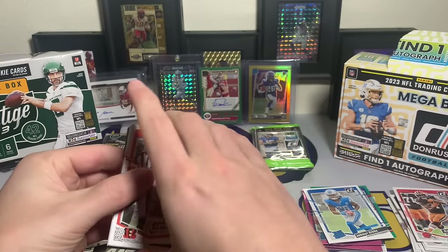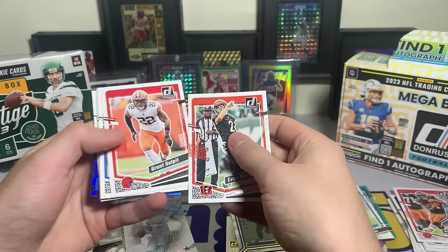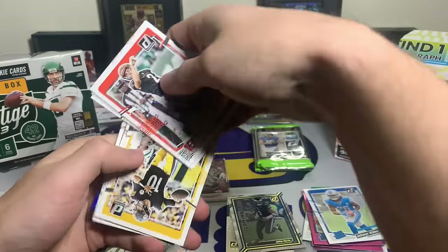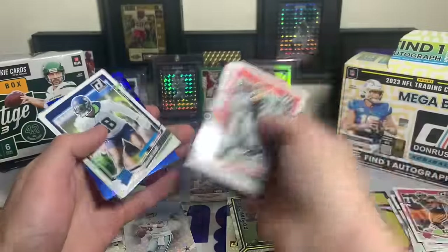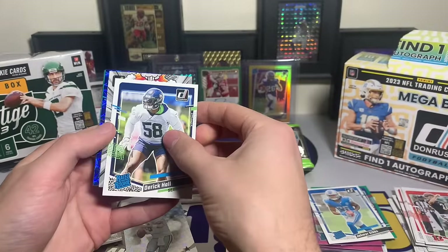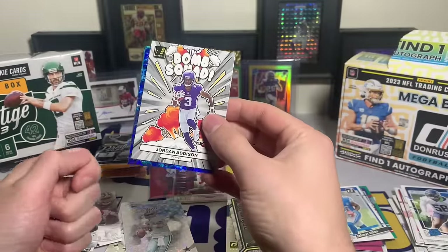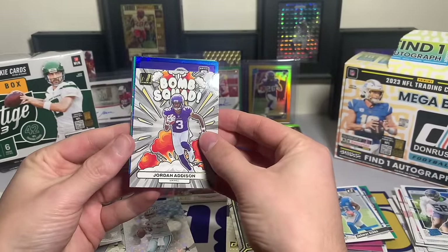I think Donruss still has it with the George Kittle auto - big name autograph. We still have three packs left of Donruss. Donruss pack: McPherson, Grant Delpit, Austin Eckler. Justin Fields - spin cycle! Keep the spin cycle going. Derrick Hall - bomb squad. Jordan Addison - that's sweet. These should have been short prints because they look really cool, but it's just a regular insert.